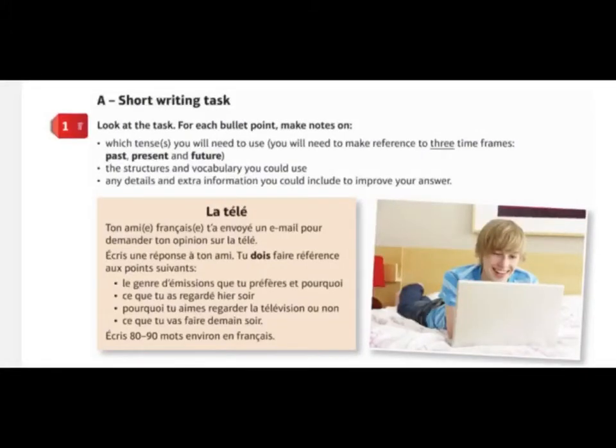I'm going to begin with a French example and move to a Spanish one afterwards. So here is a typical short writing task — you can see the task in the orangey coloured bubble on the screen. This one is about la télé, television, and they will always tell you the title so you know which topic area you're dealing with. It says your French friend has sent you an email to ask your opinion about television. Write a response to your friend. You must — and notice that 'doit' is in bold — make reference to the following points. For the short writing task, you will always, always, always be given four bullet points. You must cover all four bullet points.